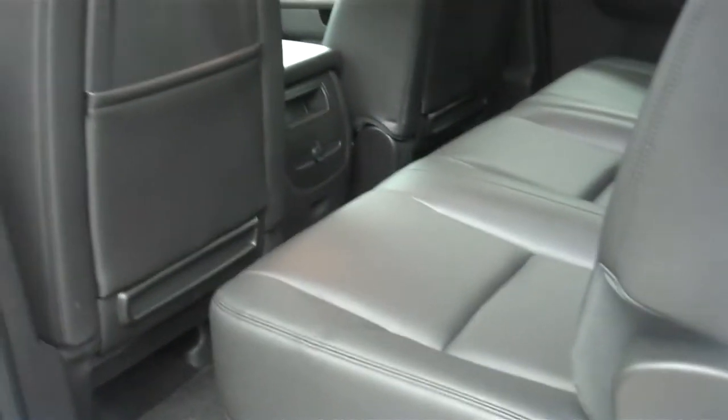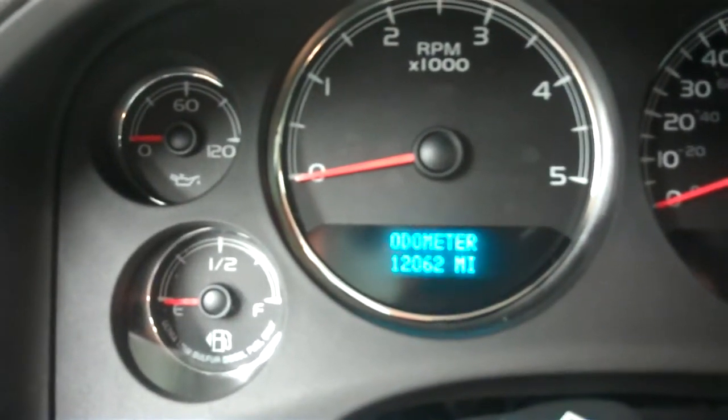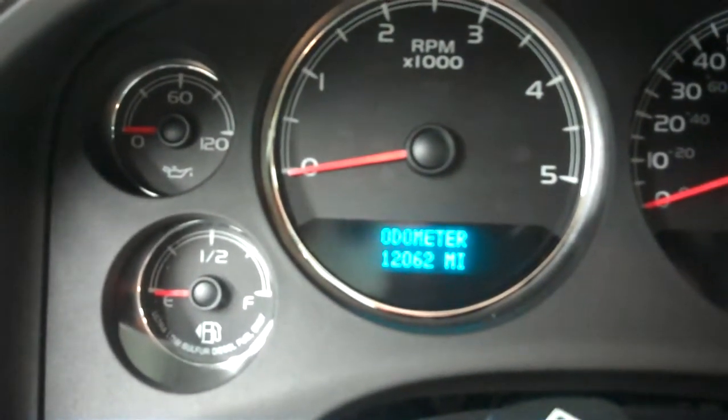Seats, carpet, and headliner are very clean. Only 12,000 miles on this truck. In the back, it's very clean once again — the leather is in great shape and the carpet is nice and clean. The odometer reads 12,062 miles at the time of this video.